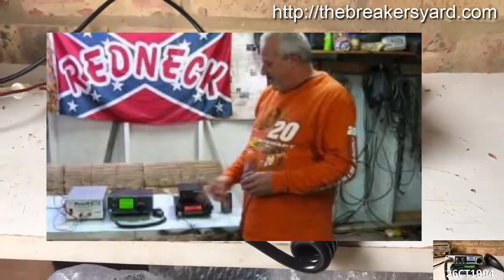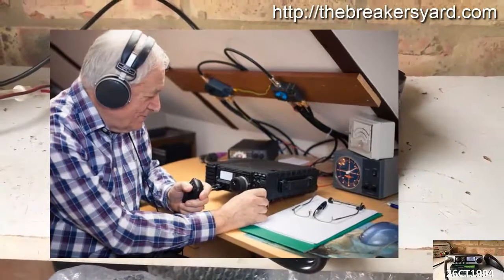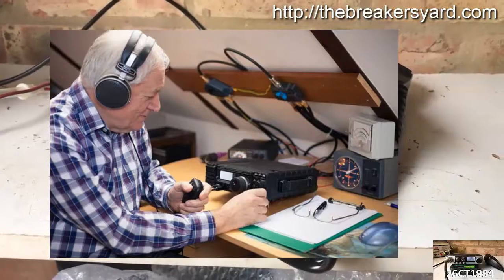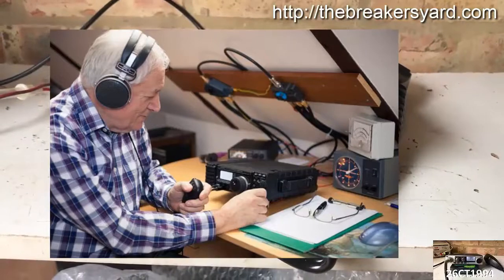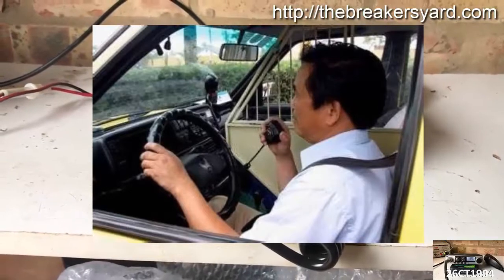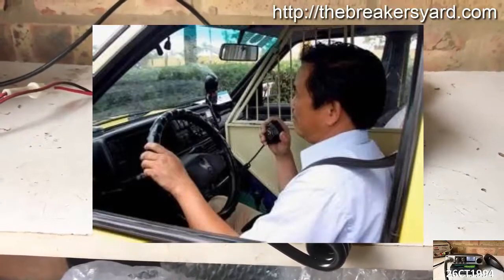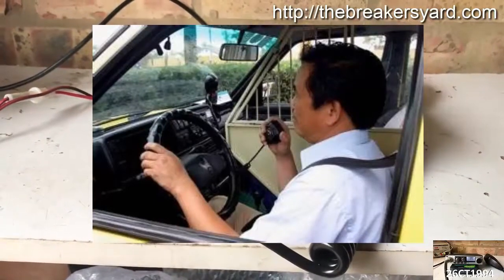Whilst on the surface there would appear to be little difference — in that both are means for two people to receive and transmit messages over the airwaves — there are a number of distinct differences, both in terms of radio hardware and the ranges achievable, as well as how they can be used. A subset of this conversation is more to do with the types of people that use either CB radio or ham radio, and the quality of communications achievable.